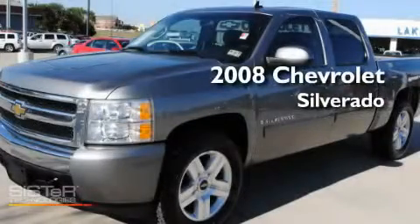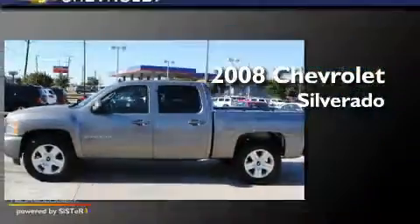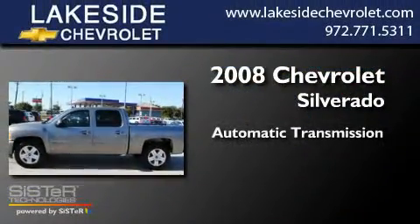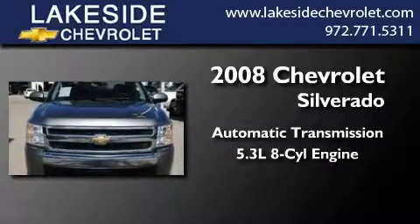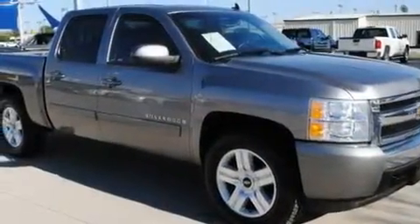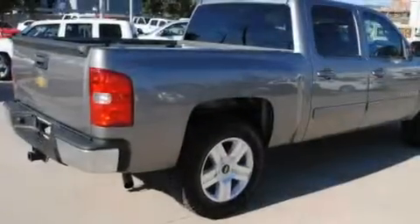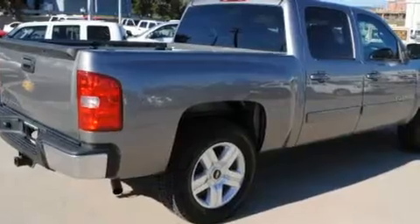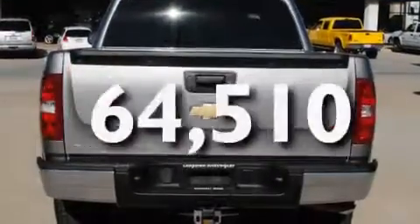This is a certified pre-owned 2008 Chevrolet Silverado. This truck has an automatic transmission and a 5.3-liter V8. Its top features include air conditioning, cruise control, an auto-dimming rear-view mirror, alloy wheels, a driver-side impact airbag, and this vehicle has less than 65,000 miles.